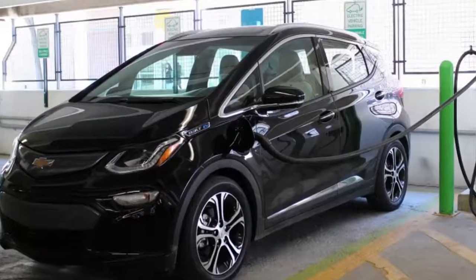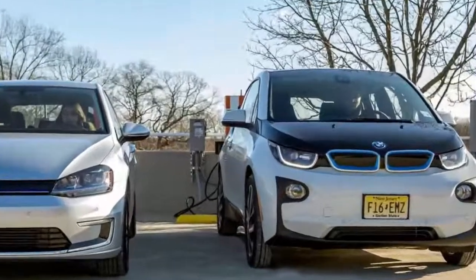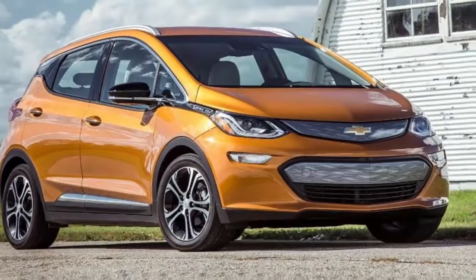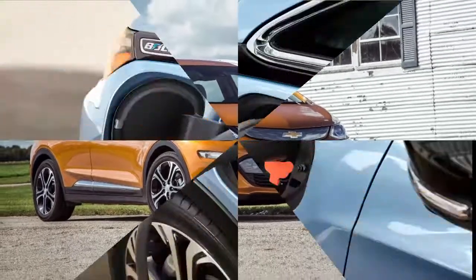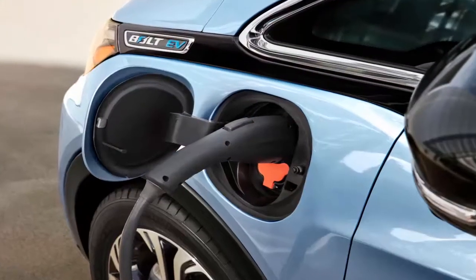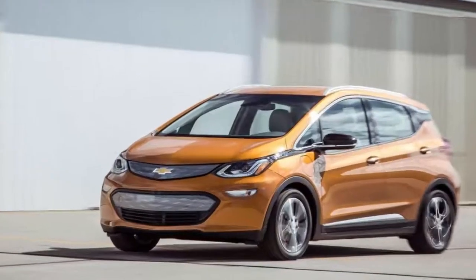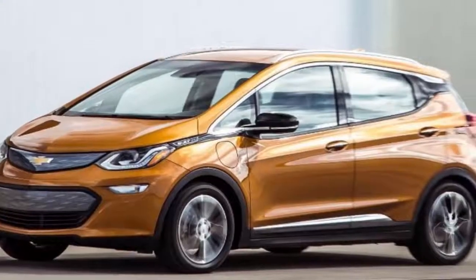The 2017 Chevy Bolt electric vehicle has the potential to change the planet's transportation landscape. This no-compromise five-seat commuter car goes an almost unbelievable 238 miles on a single charge, and that's just one of the astounding facts about this new zero-emissions vehicle.